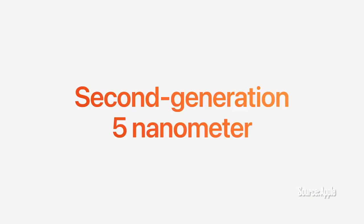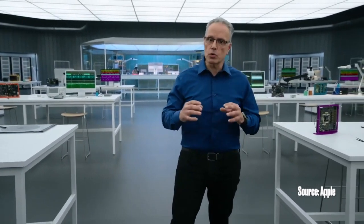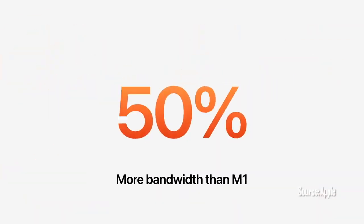M2 is built using an enhanced second generation 5nm technology and features over 20 billion transistors — that's 25% more than M1. We use those transistors to enhance every feature of the chip, starting with the memory controller, which delivers 100 GB per second of unified memory bandwidth, which is 50% more than M1 for even greater performance.